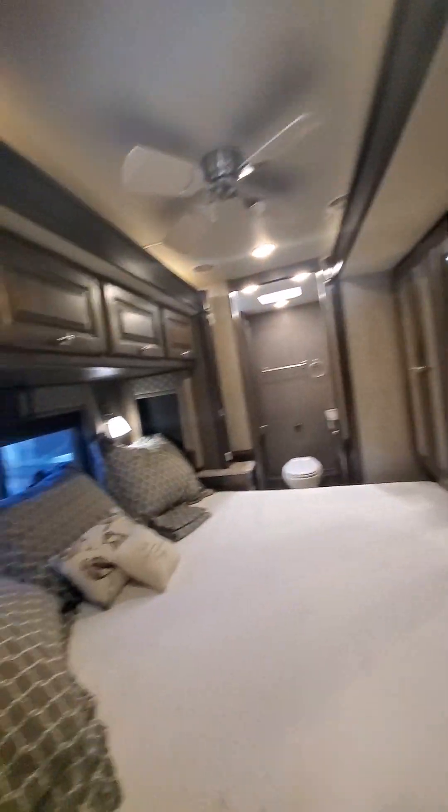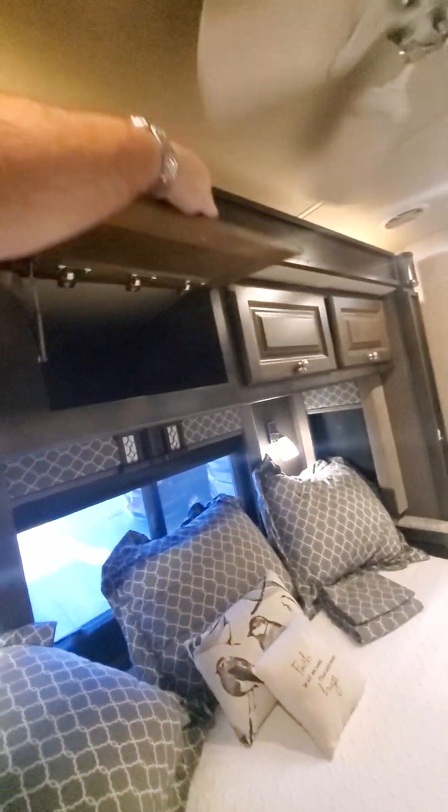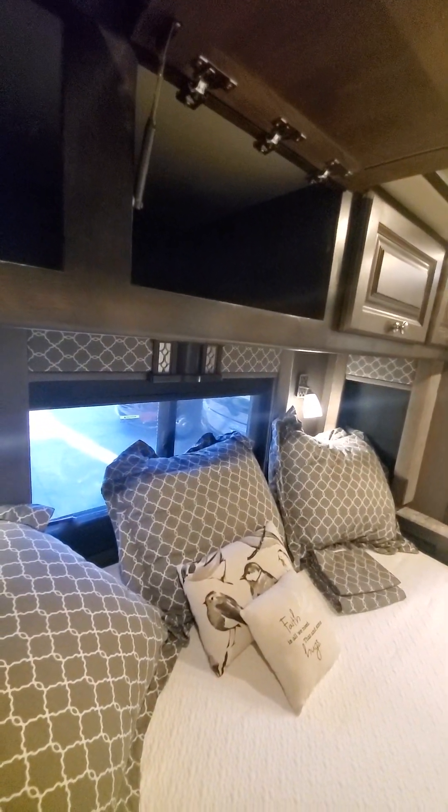Bathroom. Storage. Storage. Bedroom. A little storage fan up top. Deep storage.